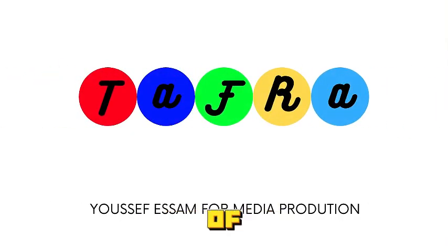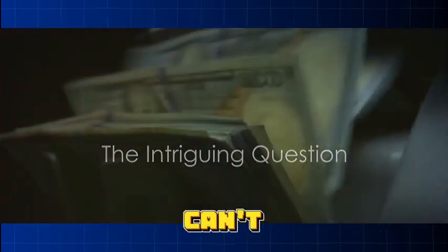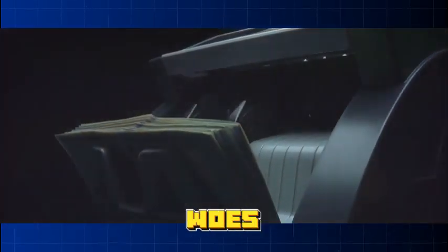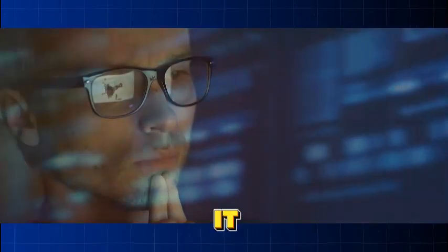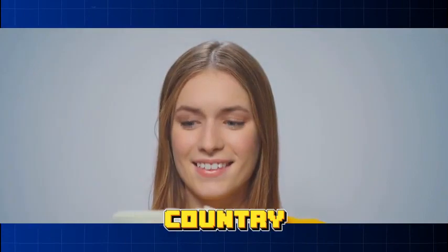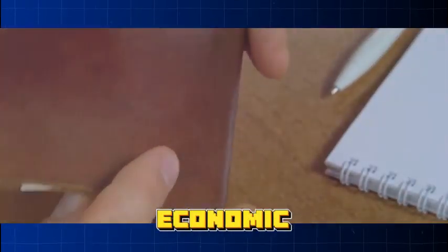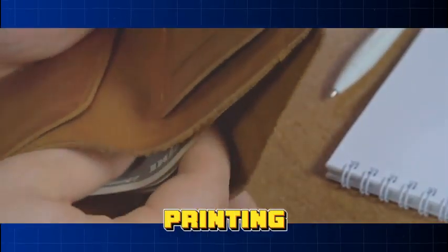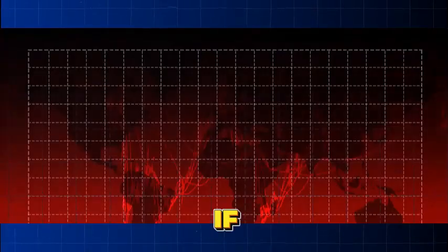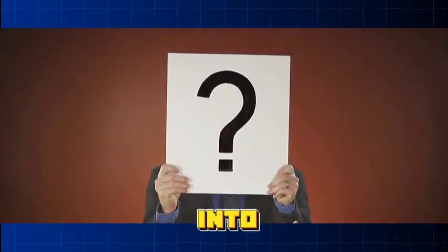Welcome to today's episode of the Tafra channel. Easy — if it were, wouldn't every country be doing it? Let's delve into this intriguing question.